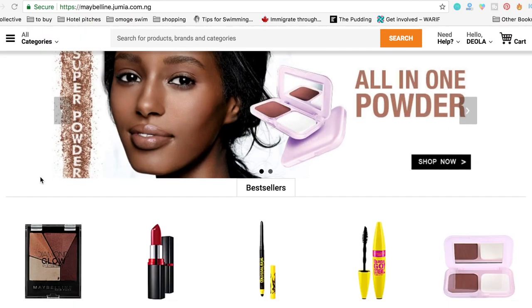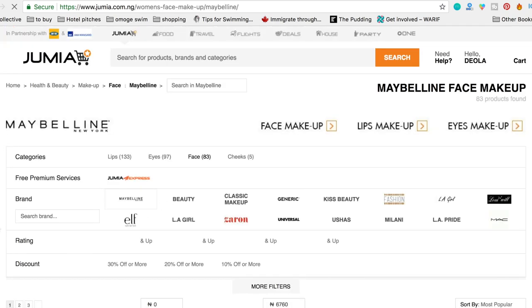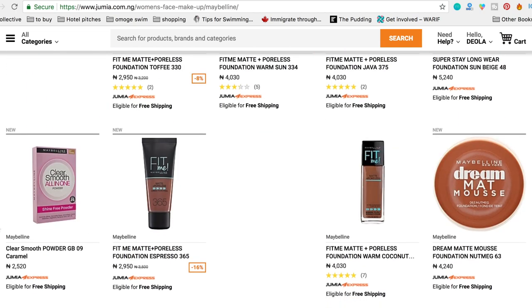If you don't live in Lagos, my best advice is to buy the products online on Jumia. Maybelline has their own store on Jumia — Jumia is the platform but Maybelline is the seller. So you are guaranteed original products. Jumia also has other beauty brand stores online as well, so you're guaranteed official and original products from the brand.